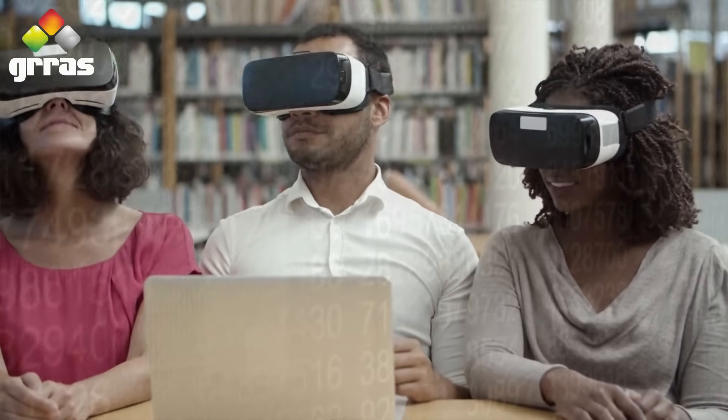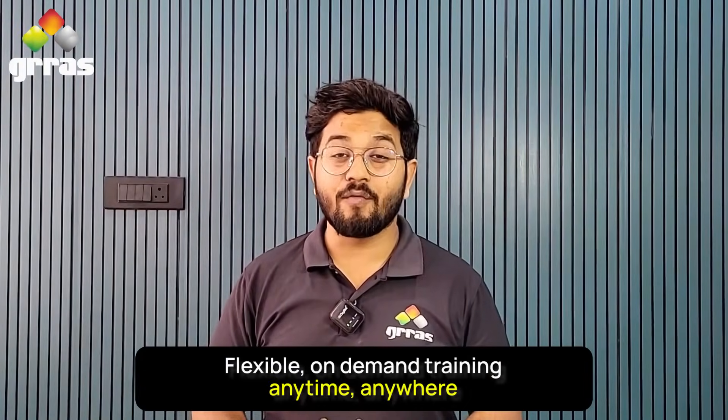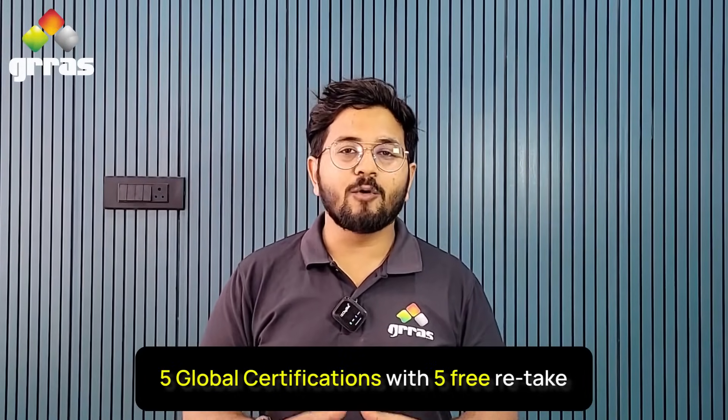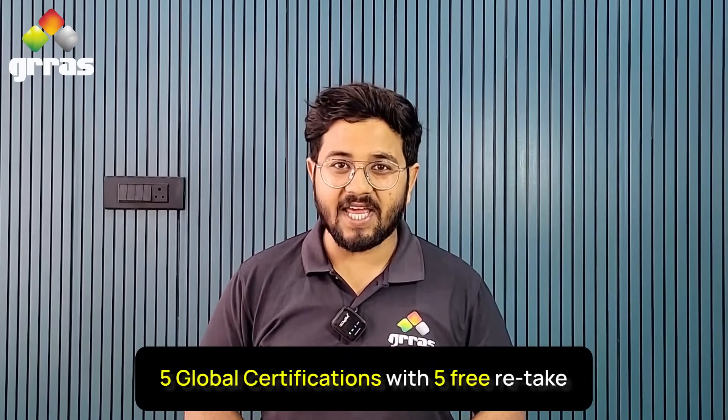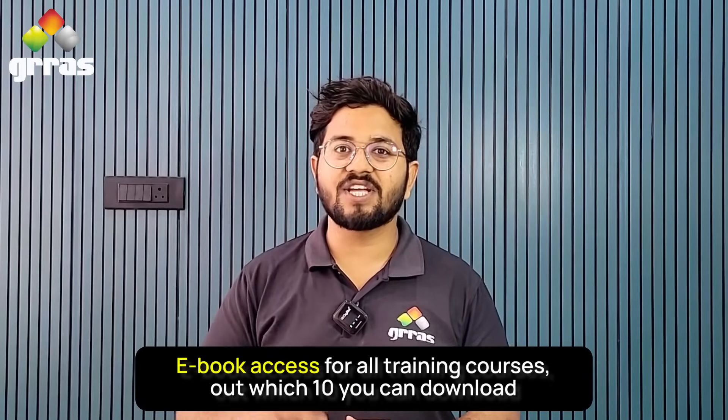RHLS is more than just a training — it's a smart learning ecosystem that gives you flexible on-demand training anytime, anywhere, 400 hours of Red Hat official labs, 5 global certifications with 5 free retakes, and e-book access for training courses, out of which 10 you can download.